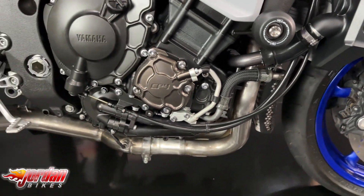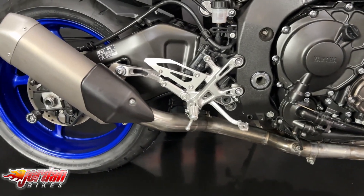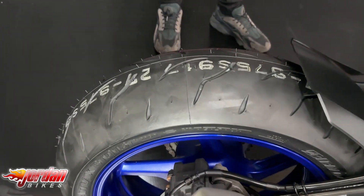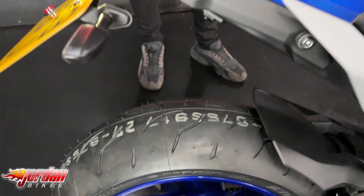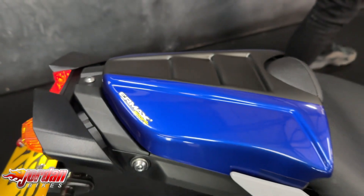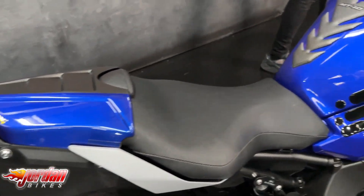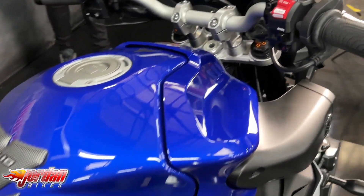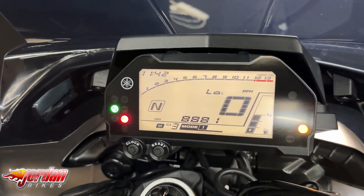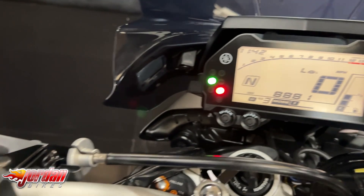This one has got a Scorpion DCAT exhaust which we fit, and we have also ECU remapped the bike as well. It's got an Evotec tail tidy, Evotec paddock stand bobbins, an Ermax seat cowl, some Evotec frame protection, a little Juvet fly screen, Evotec radiator guards, headlight protectors, and Oxford heated grips.